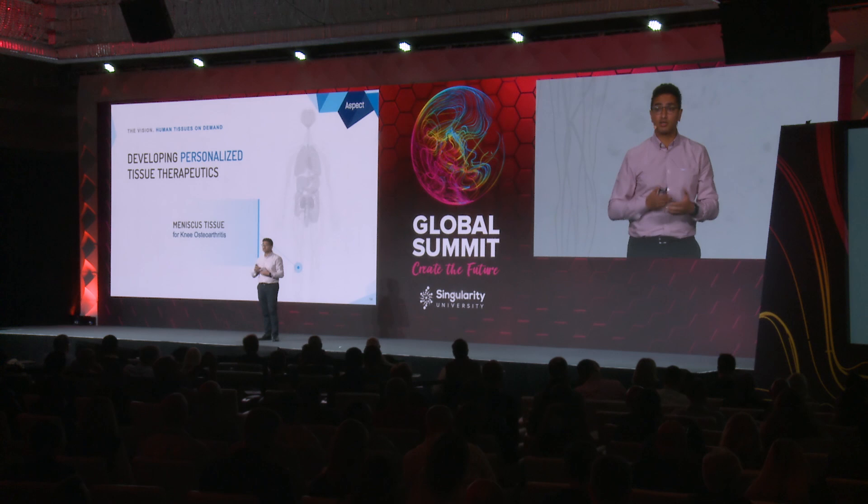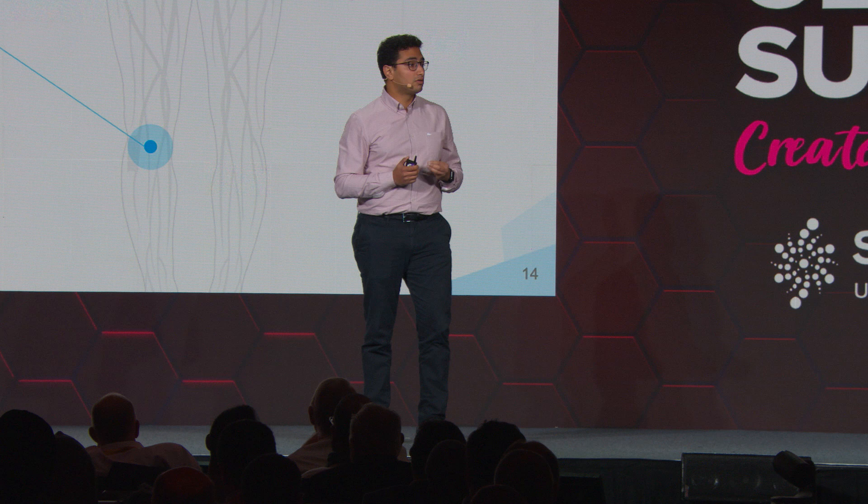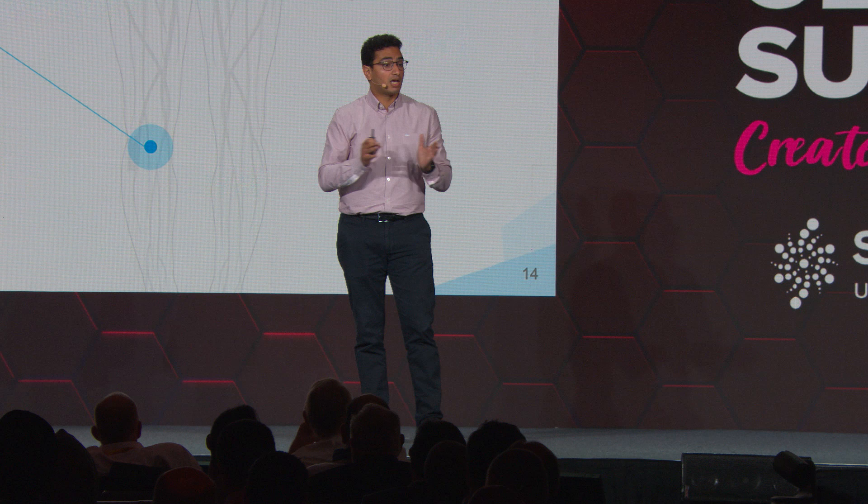Once damage occurs, it just starts to degenerate and gets worse and worse over time. Current surgical strategies include meniscectomies, where a surgeon will go in and remove the damaged parts, or in extreme cases a full meniscectomy — removing the entire meniscus — which can alleviate the acute pain but introduces arthritis in the knee.